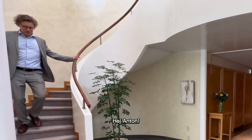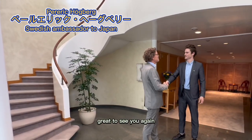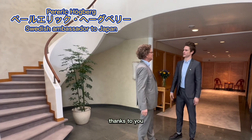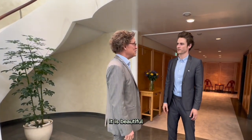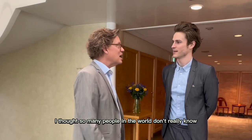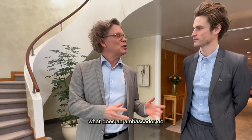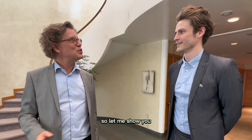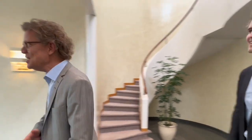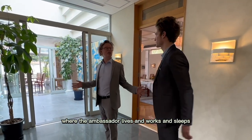Hey Anton! Ambassador! Welcome! Great to see you here. Thank you so much. What a beautiful place. I'm very excited — great to have you here. I thought so many people in the world don't really know what an ambassador does or where an ambassador lives. So let me show you if you want to. Yes, very excited.